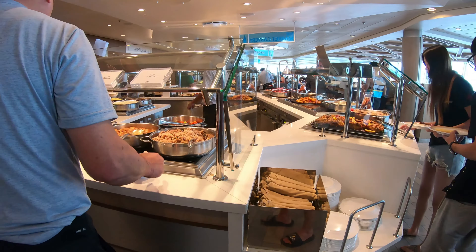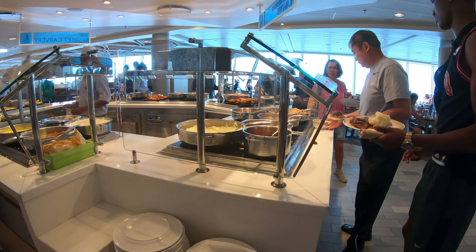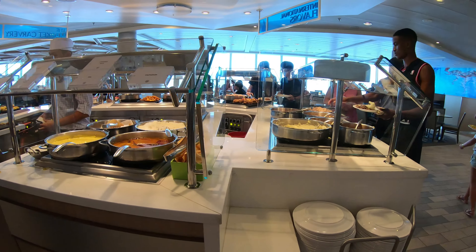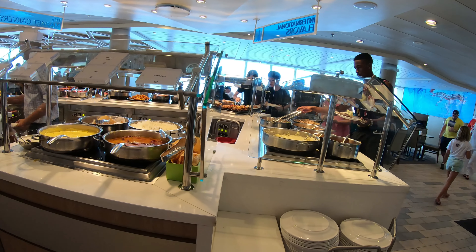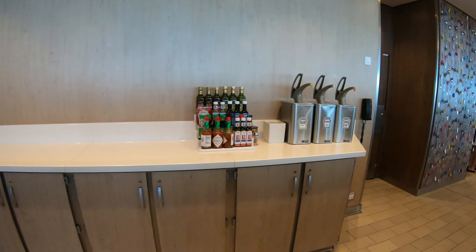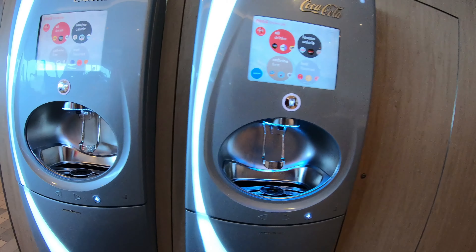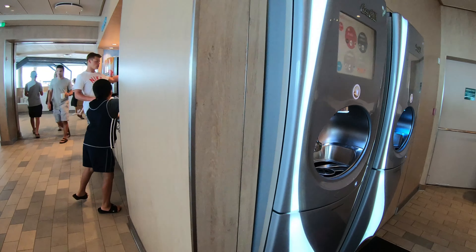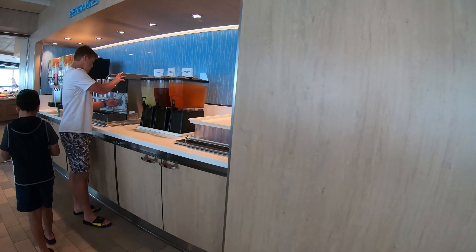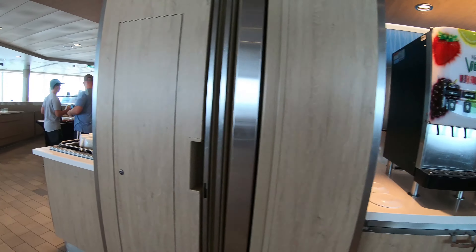Rice and beans, steamed vegetables, sesame chicken gravy, and mashed potatoes — and that's pretty much it on that station. The condiments are over here. Here's the Coke machines; if you've got the refreshment package, you need their special cup to activate the machines. Back on the sides, just some beverages again, same stuff that's in the front area.